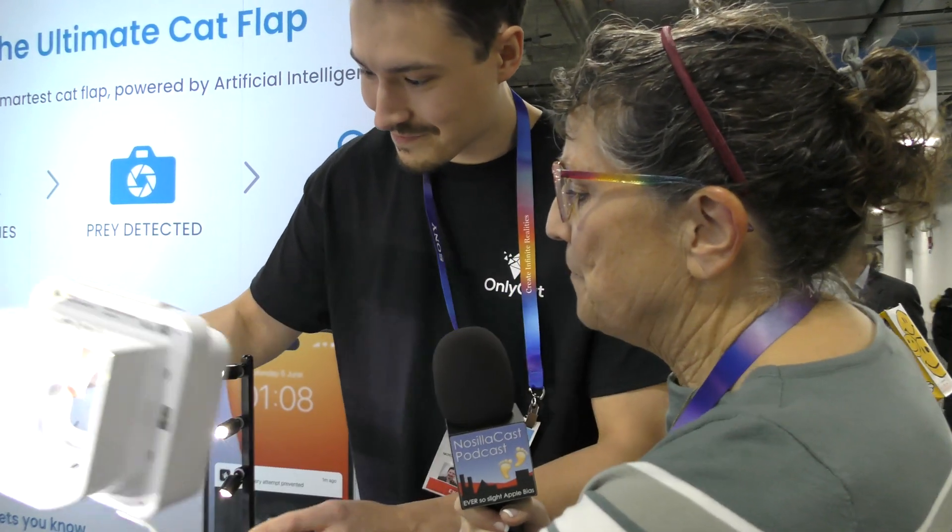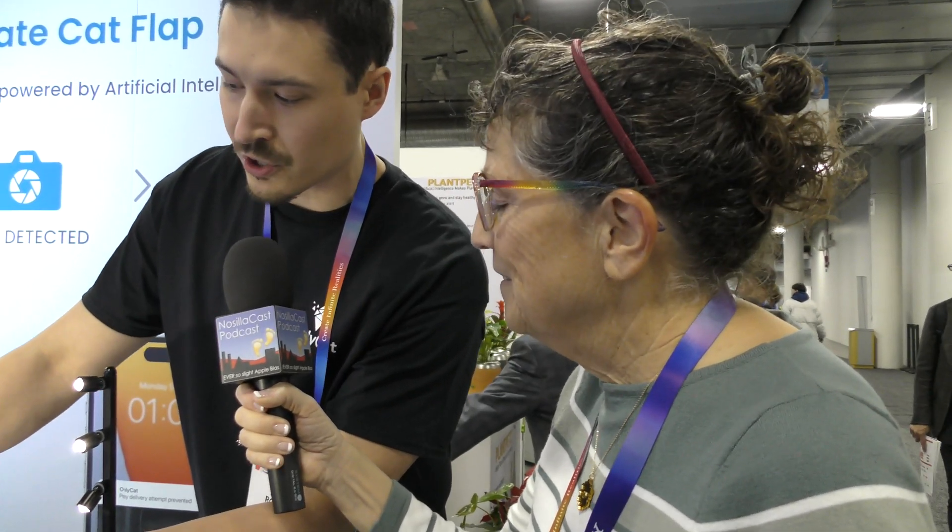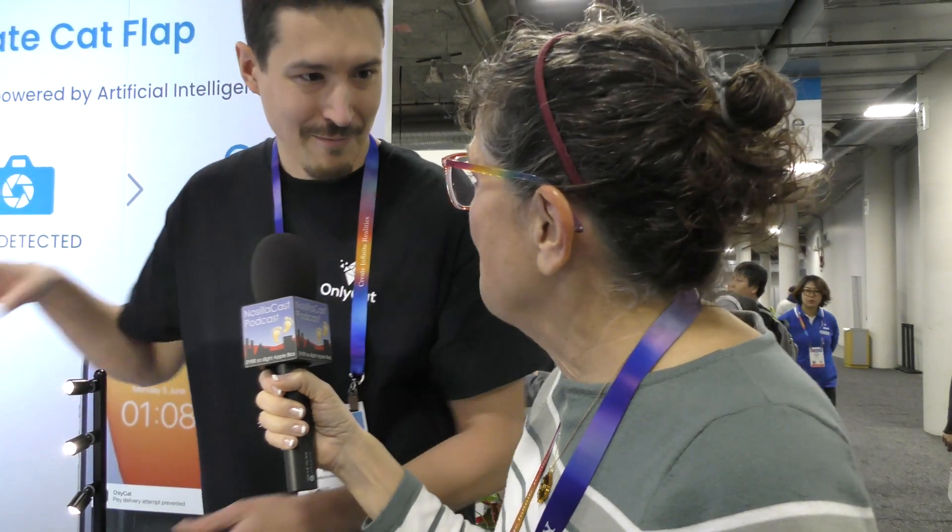How is it identifying something as prey and not a cat? It's using convolutional neural networks — it's an image-based classifier and an AI-based system. We've essentially fed it a lot of examples of what a cat trying to carry prey looks like, and the AI then figures out, extremely accurately — almost with superhuman capability — whether the cat's trying to bring something it shouldn't, and then locks.